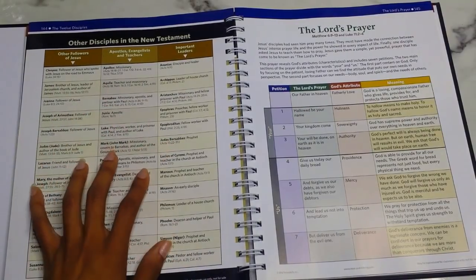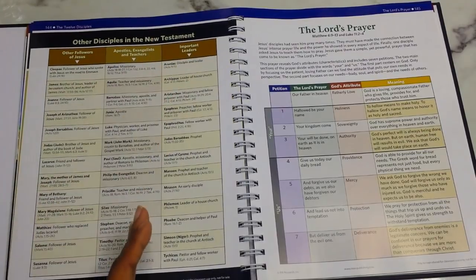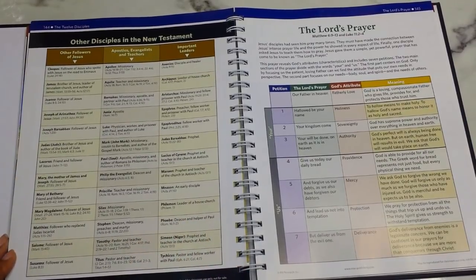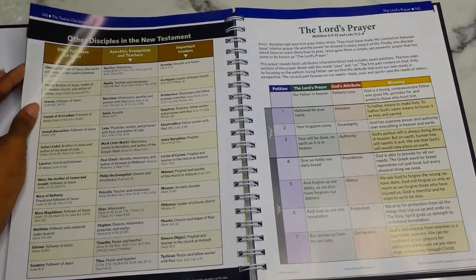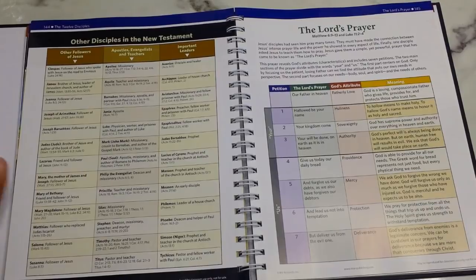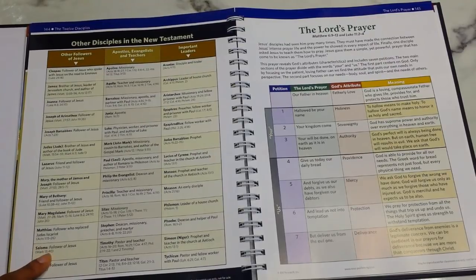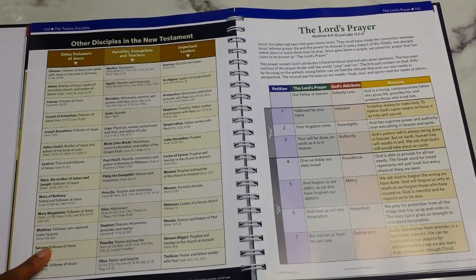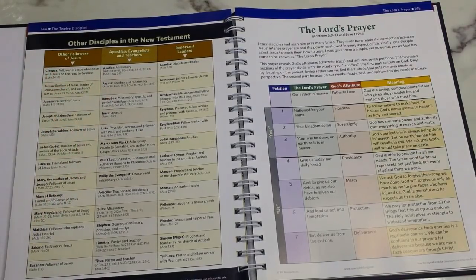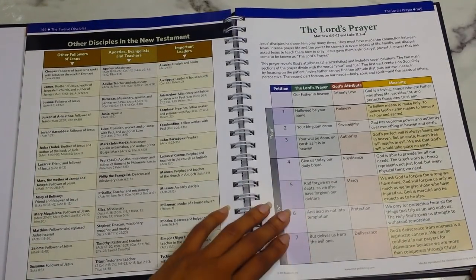Then you have other disciples in the New Testament — other followers of Jesus — apostles, evangelists, teachers, and important leaders including James, Lazarus, the many Marys, Salome, Priscilla, Barnabas, Paul (also known as Saul), and Titus. Following that is the Lord's Prayer broken down.